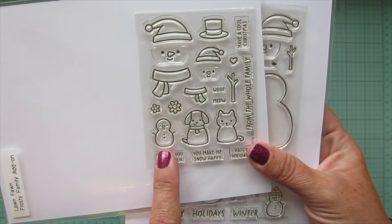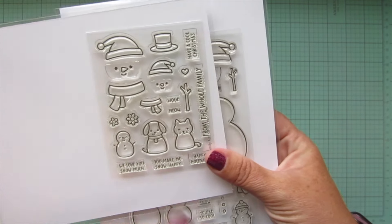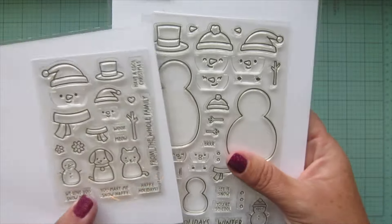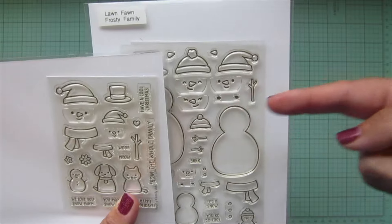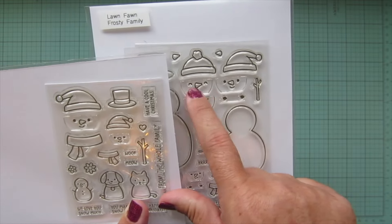There's also a little snow kitty, which is adorable. Then we have another baby snowman — this one doesn't have the hat on, so if you want to put your own hat on or even just leave them without a hat, there's that option. And then some other little faces: this little face is pointed toward the left, this one is the same but pointed toward the right.